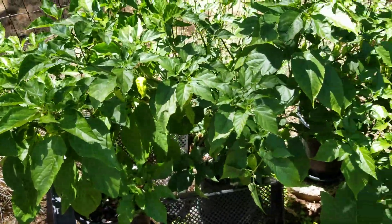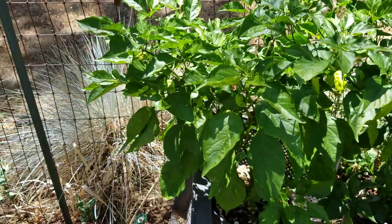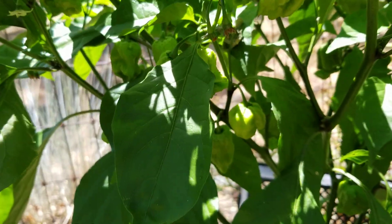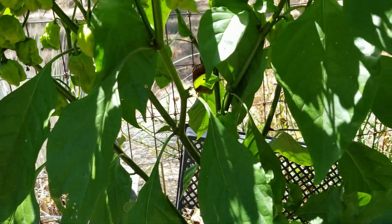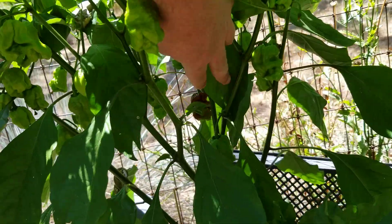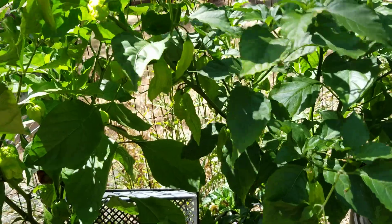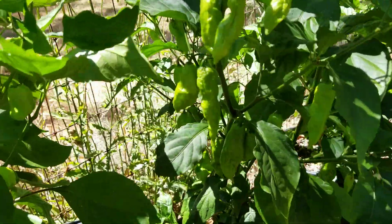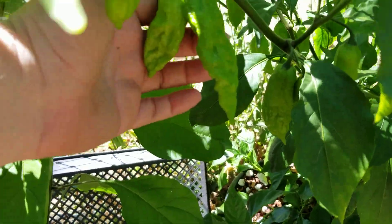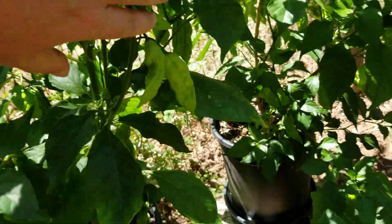And the super hots — first is the Douglah. Lots of pods; we've got the next one starting to ripen back here. Right next door, a ghost pepper grown from seed this year — beautiful, perfect pods, good-sized perfect shape. Just completely covered in pods.